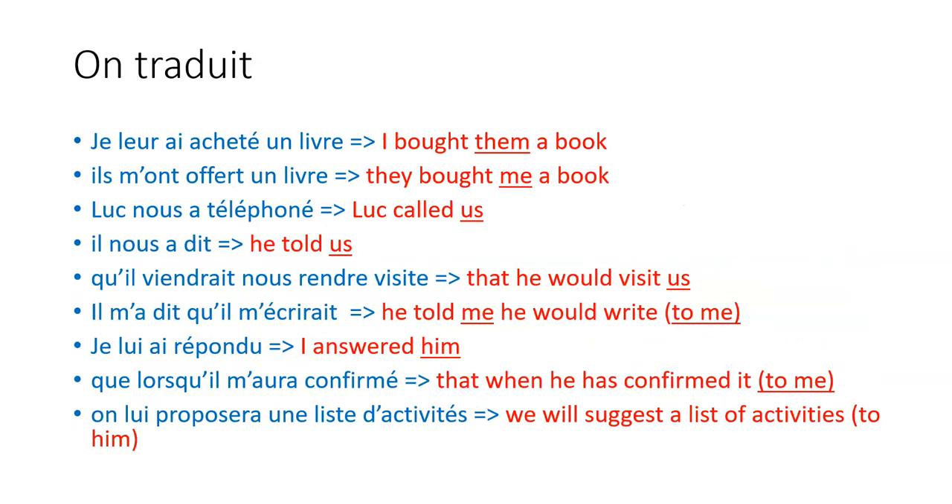Let's look at some translations from this text. 'Je leur ai acheté un livre' — I bought them a book. 'Ils m'ont offert un livre' — they bought me a book. 'Luc nous a téléphoné' — Luc called us. 'Il nous a dit' — he told us. Now, a lot of students, when they see 'nous' next to the verb, tend to conjugate the verb in the nous form. You have to be very careful: the subject of the verb is not nous, and that's quite confusing.